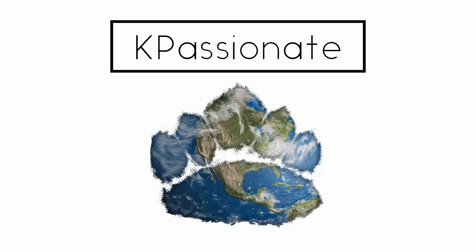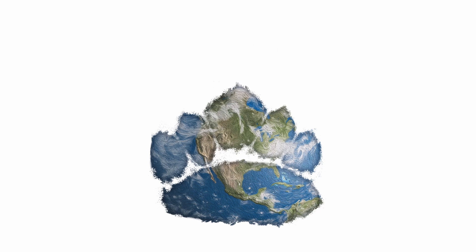Welcome to Kay Passionate. I'm your host, Kay P, a marine biologist with over a decade's worth of experience working with marine mammals like sea otters.